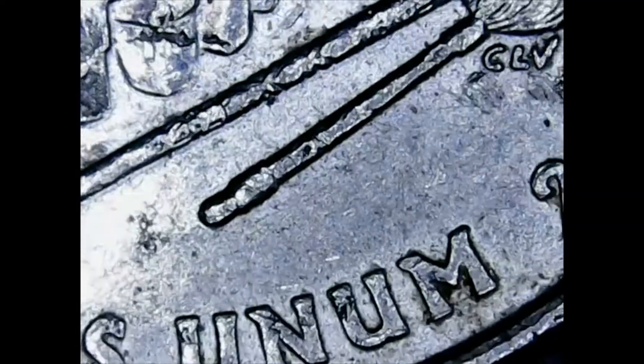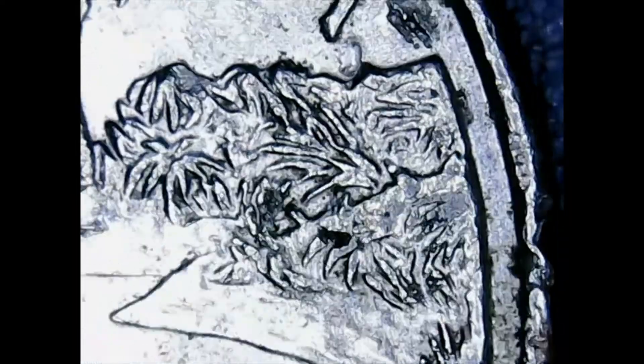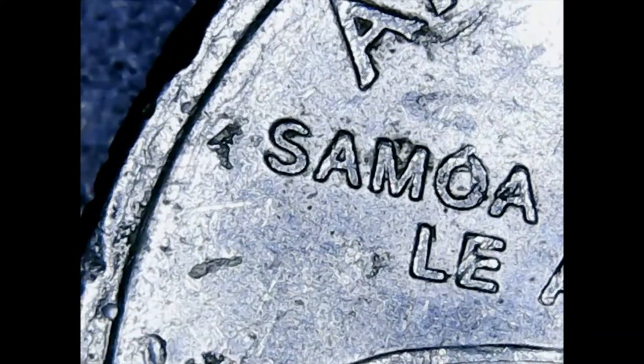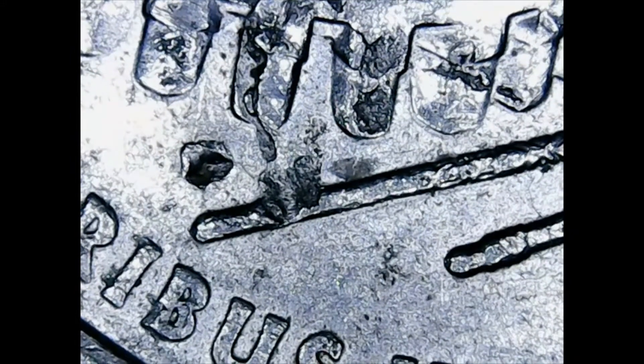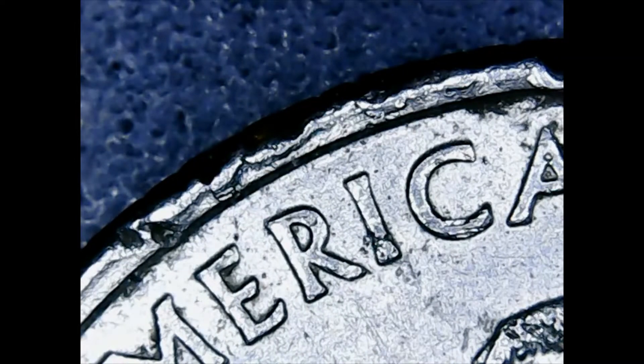Here we have the American Samoa 2009 Denver mint and I only found one. It is pretty chopped up, definitely seen better days, but I pull them anyway — I don't care about the condition as long as I can see the date. Of the Denver, there are 39.6 million minted.